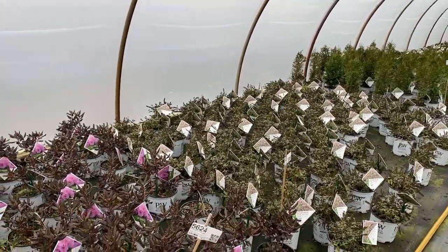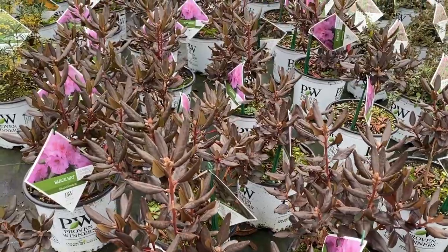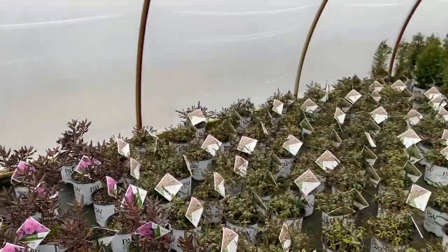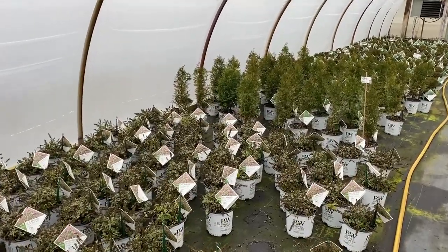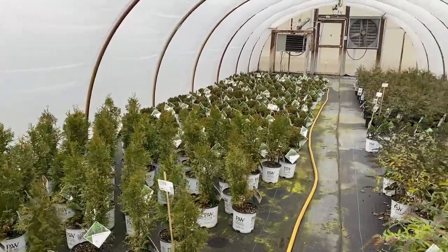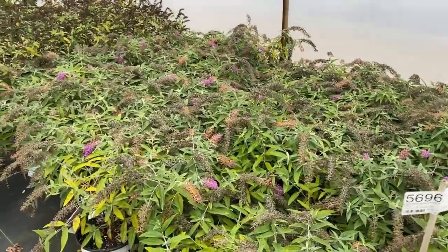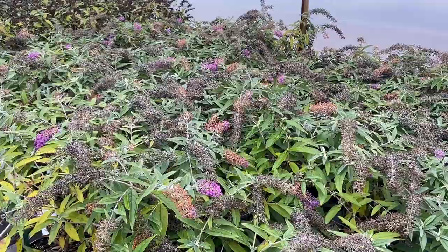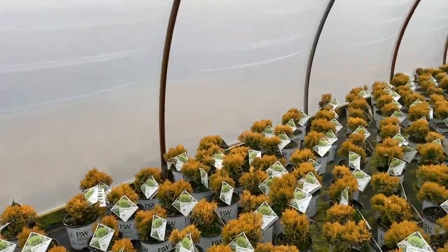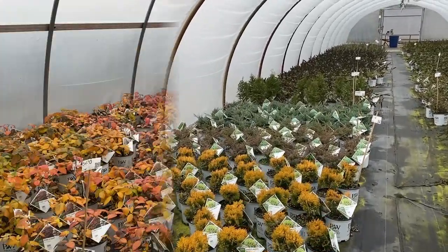Here we have the rhododendron — this is Black Cat. Look at that great fall foliage, and those are going to get really pretty lavender flowers in the spring, as you can see on the tag. I think the neat thing with shrubs is there are so many that you just don't even think of as something beautiful for fall color. This Purple Haze buddleia has a nice up-and-over drooping branch habit, and it has great foliage interest in the cooler weather.